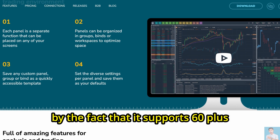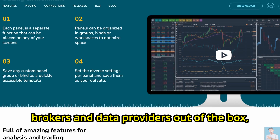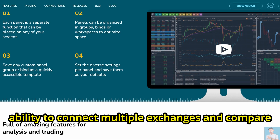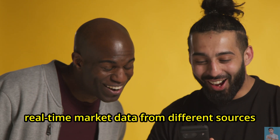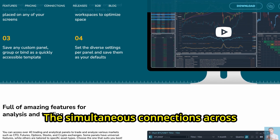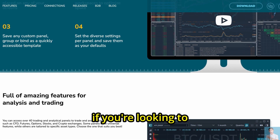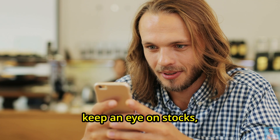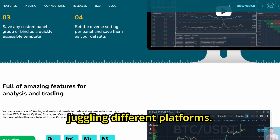This is reinforced by the fact that it supports 60-plus brokers and data providers out of the box, giving traders the ability to connect multiple exchanges and compare real-time market data from different sources all in one place. The simultaneous connections across asset classes make Quantower appealing if you're looking to keep an eye on stocks, futures, and crypto at the same time without juggling different platforms.